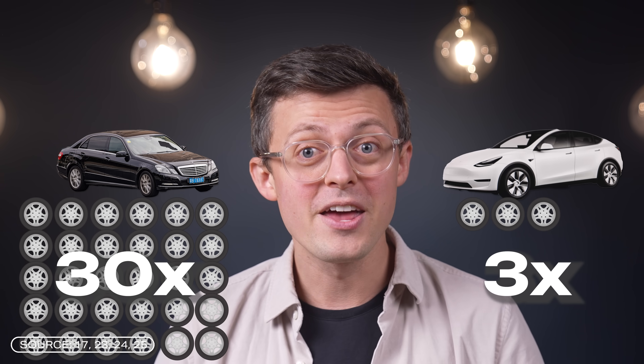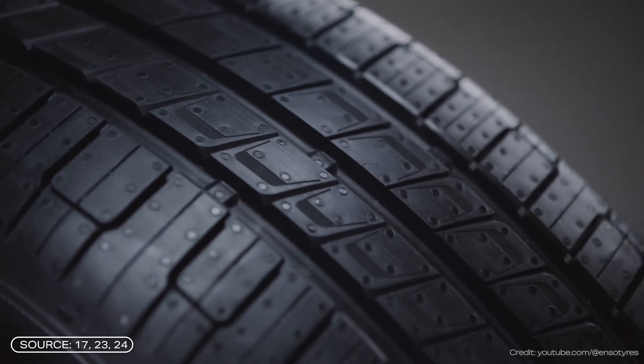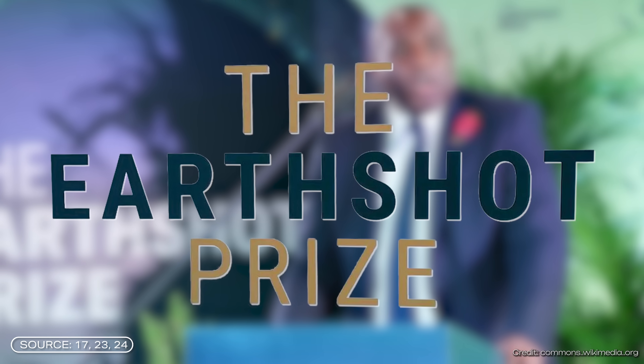In addition, there's simply much less choice of tires for electric vehicles. By way of comparison, there are up to 30 different tire sizes available for a Mercedes E-Class, but for a Tesla there are only 3. Enso has therefore developed special tires to address these issues. Their goal is to reduce pollution and improve air quality. They are finalists in the Earthshot Prize in the Clean Our Air category. That's where I got to know them and was able to ask the CEO some questions. The cool thing is that this isn't just theory, because Enso Tires have actually been in use in London since 2023.